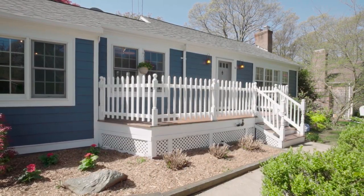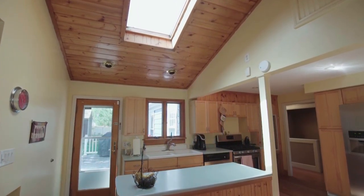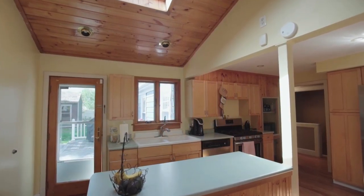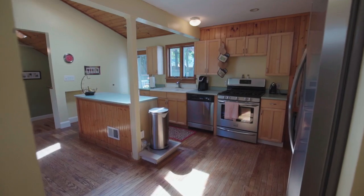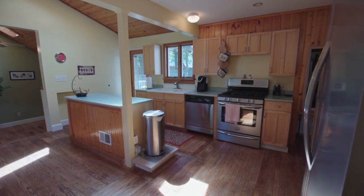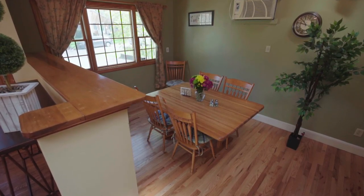Step inside to the open layout featuring hardwood floors and vaulted ceilings with skylights that illuminate the entire kitchen. Natural light gleams off the stainless steel appliances and brightens all your meals in the adjoining dining area.